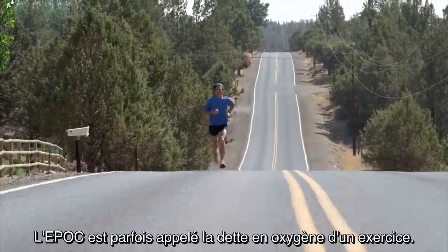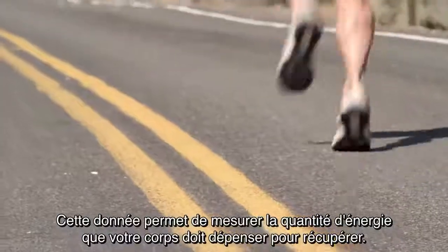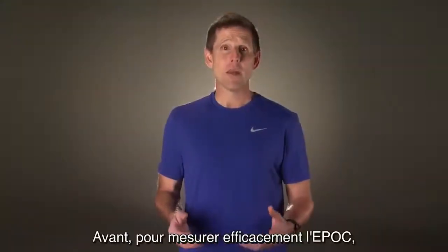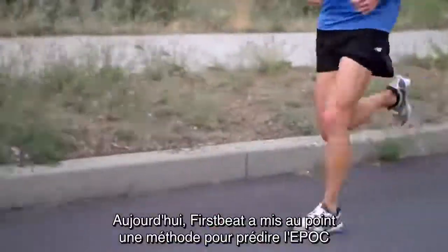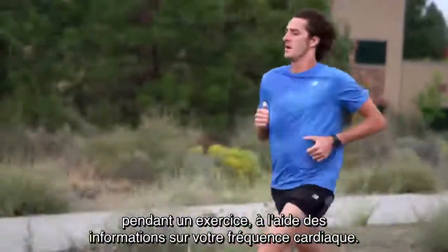EPOC is sometimes referred to as the afterburn of exercise. It is a good measure of the amount of energy your body must expend to recover. Previously, to measure EPOC effectively, you needed time and sophisticated lab equipment. Now First Beat has developed a method for predicting EPOC during exercise using your heart rate information.